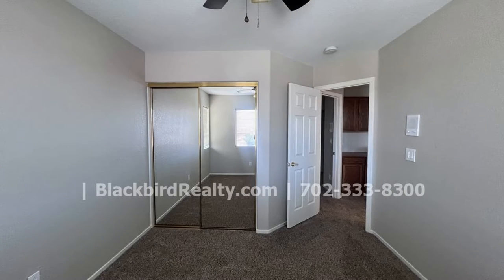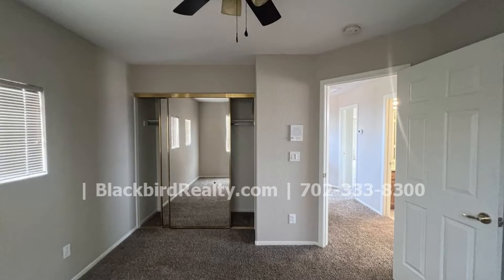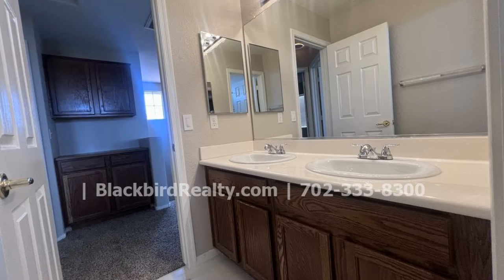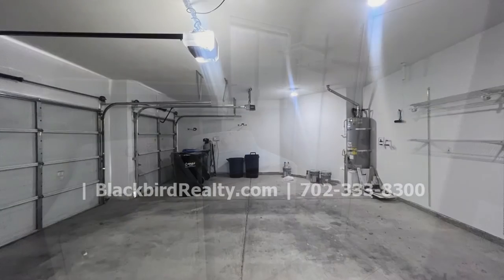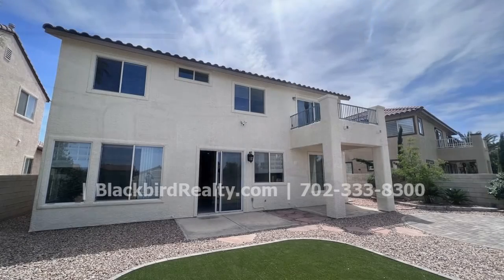The backyard features custom landscaping. If you are interested in this Henderson, Nevada rental property, or want to know what other rentals are available in the area, contact us today. We are ready to help you find your next home.